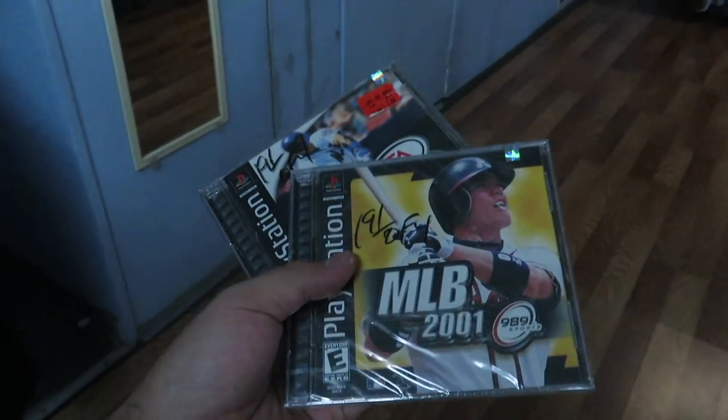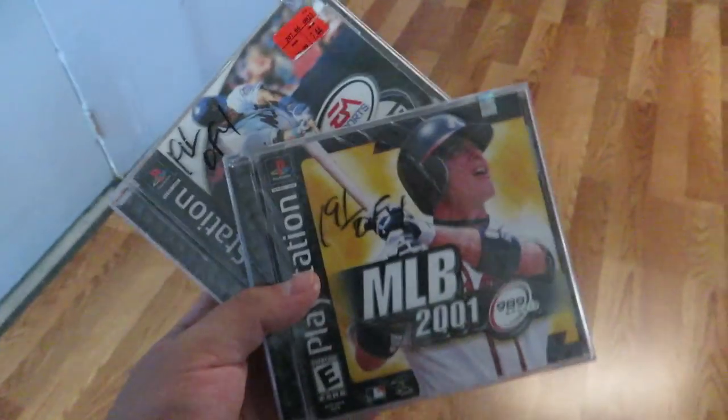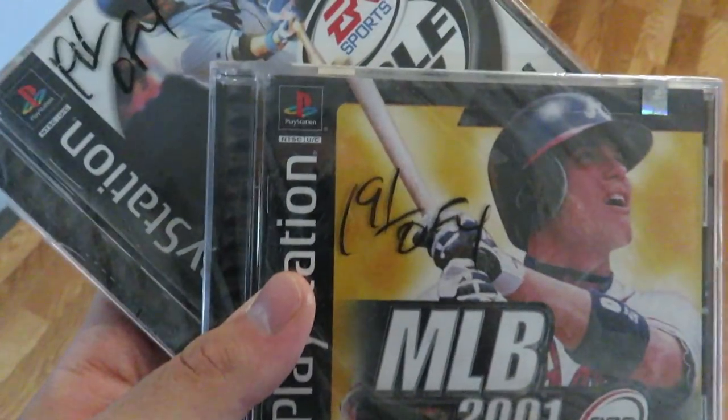Even though these are not like the greatest games in the world, I'm kind of tempted to get them just because they're still sealed brand new. I don't know — two bucks each.